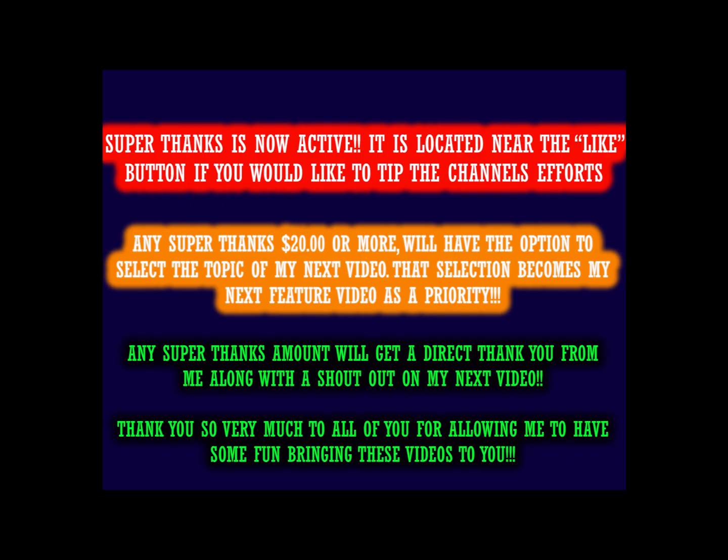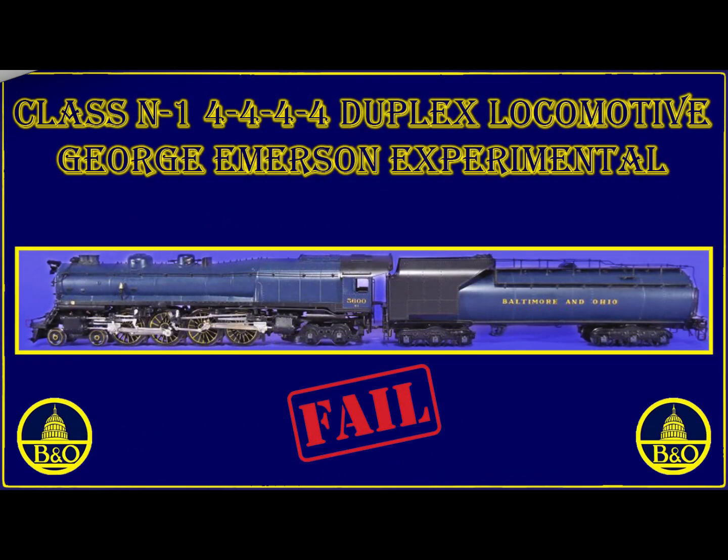Hello valued viewers, I hope you're all doing very well. Just a quick reminder that if you would like to support the channel's efforts, the super thanks button is on the taskbar close to the like button. If you want to contribute in any way, please do and it's greatly appreciated.